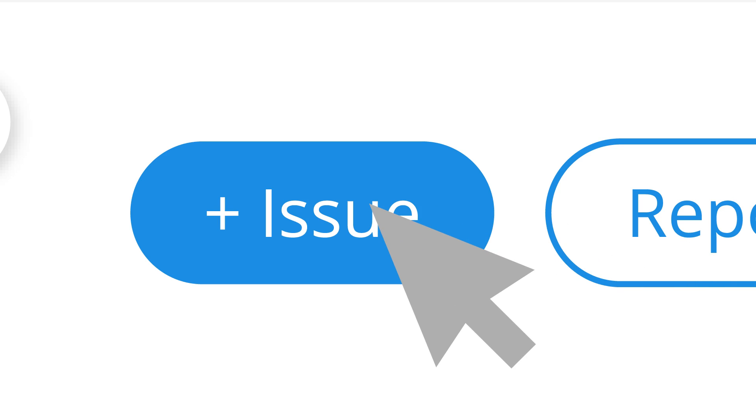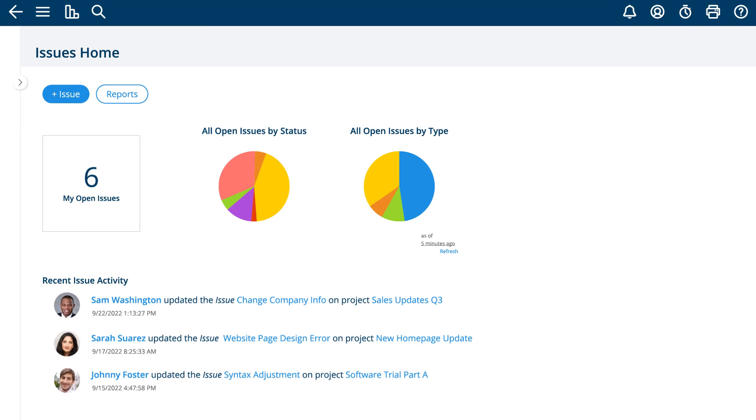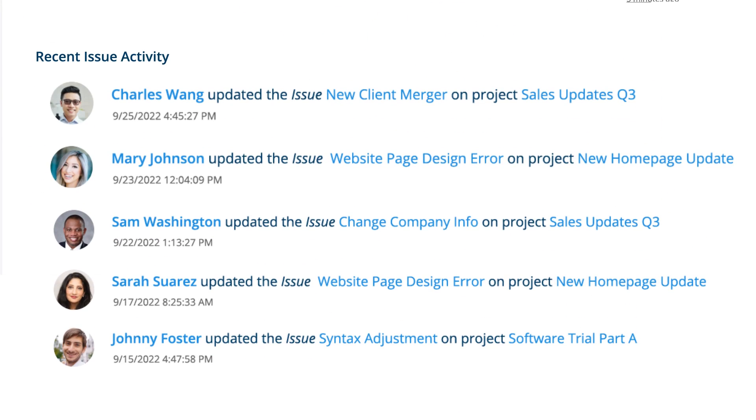Running projects and businesses can lead to issues. Project Insight has you covered with a robust cross-project issue management system. Team members can easily log and track issues that come up while they are working.